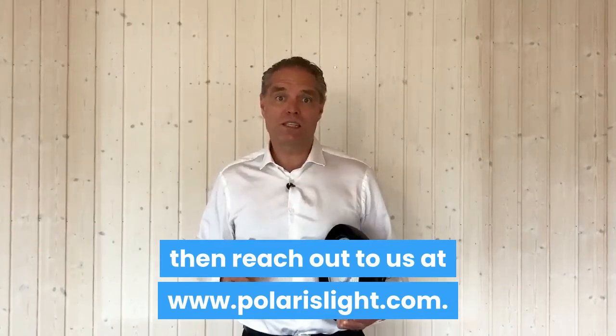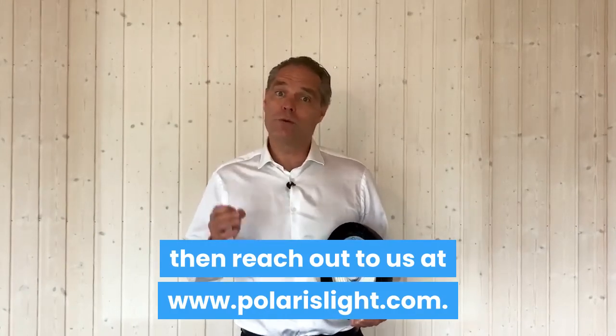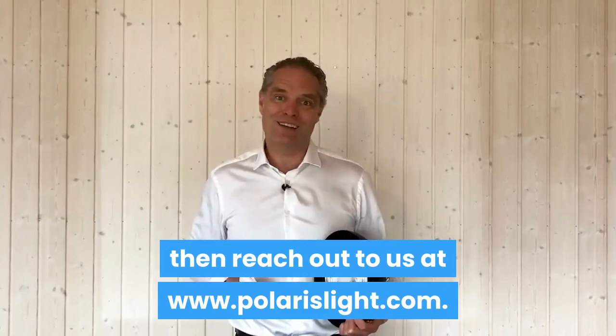I hope that gave you some useful information. If you want to know more, reach out to us at www.colarislight.com. Looking forward to having a chat — thanks!